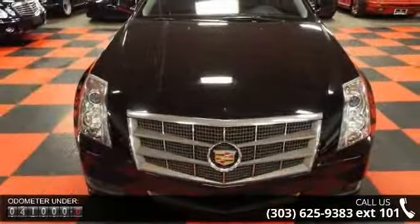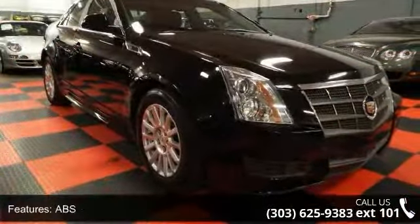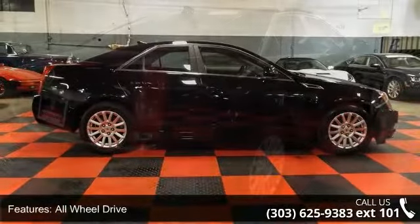Enjoy these notable features: 4-wheel disc brakes, ABS, adjustable steering wheel, all wheel drive, aluminum wheels, automatic headlights, auxiliary audio input, bucket seats, and child safety locks.